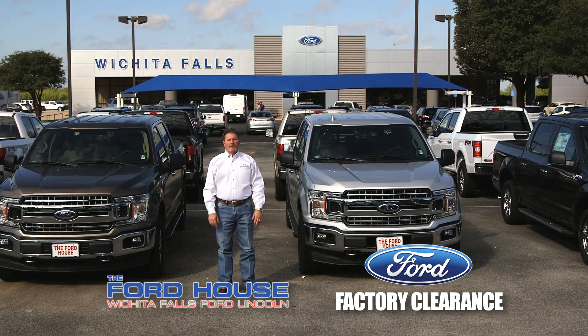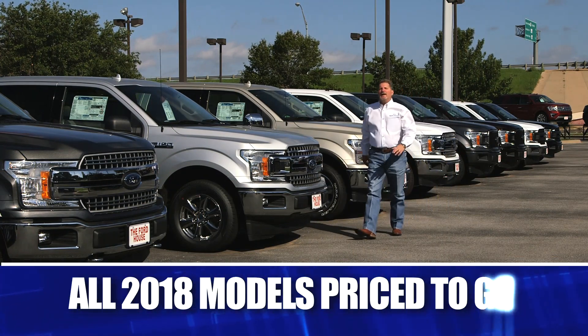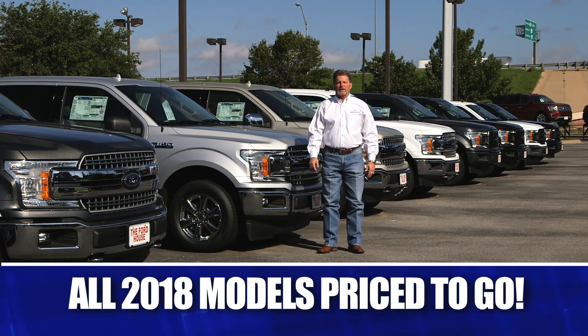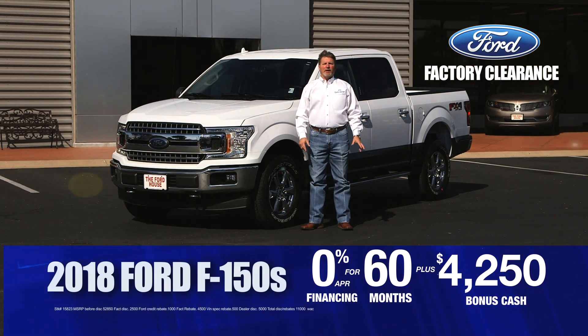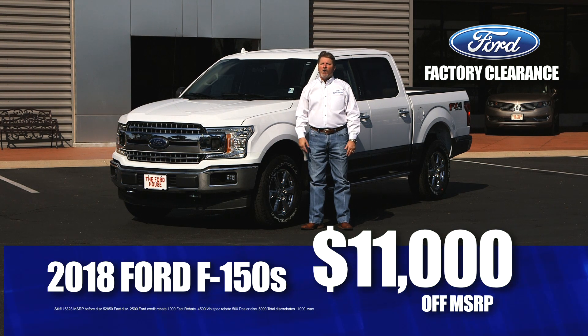The Ford factory clearance is going on now here at the Ford House. New 2019 built-tough Ford trucks are arriving daily, and all 2018 models are clearance-priced to go. Get our best deal of the year with 0% for 60 months, plus $4,250 in bonus cash on a great lineup of F-150s, or save up to $11,000 off MSRP.